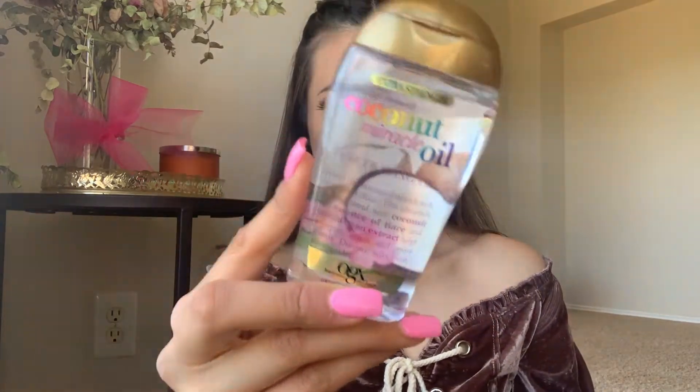I don't know what brand this is but it's this coconut oil thing. This thing is amazing — mark my words, a little bit goes a long way.